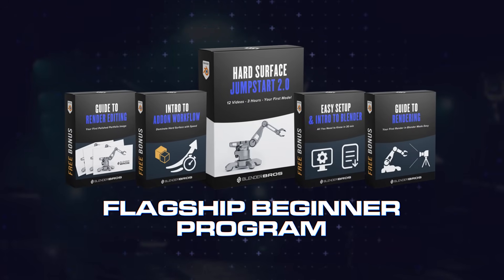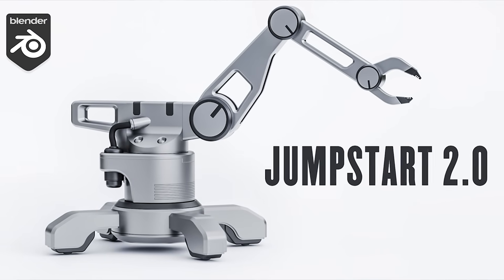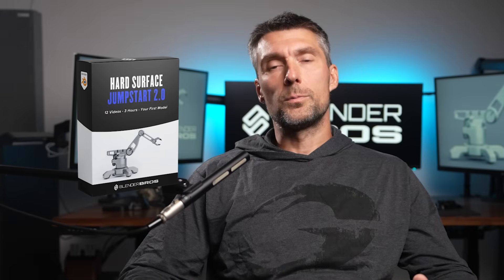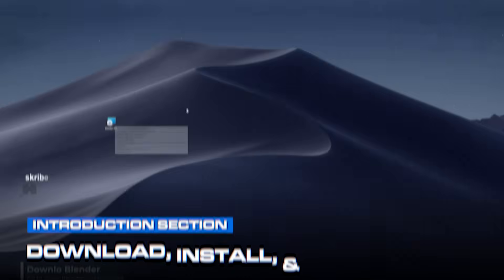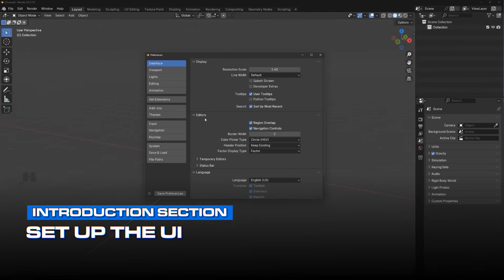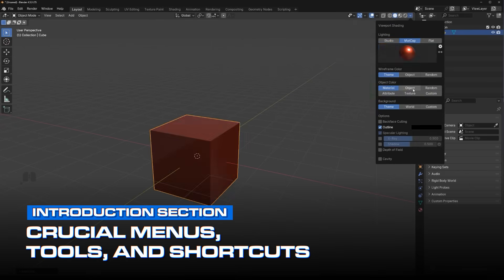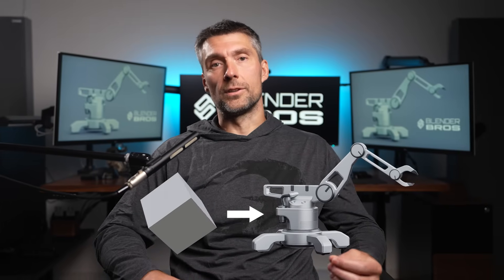It's our flagship beginner program designed to take you from zero experience to confidently building your first 3D hard surface model in about three hours, even if you're completely new to Blender. Here's what we cover inside. Number one: Blender setup and interface mastery. We'll show you how to download, install, and set everything up from scratch, set up the UI so Blender loads exactly how it should every time, and teach you the crucial menus, tools, and shortcuts you actually need — skipping everything you don't need right now.